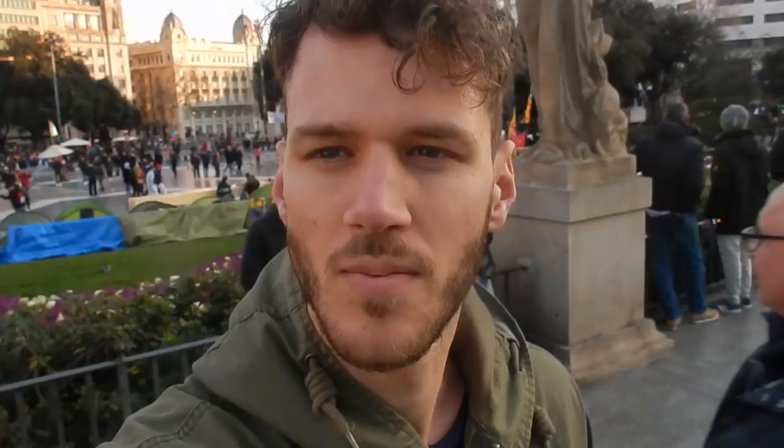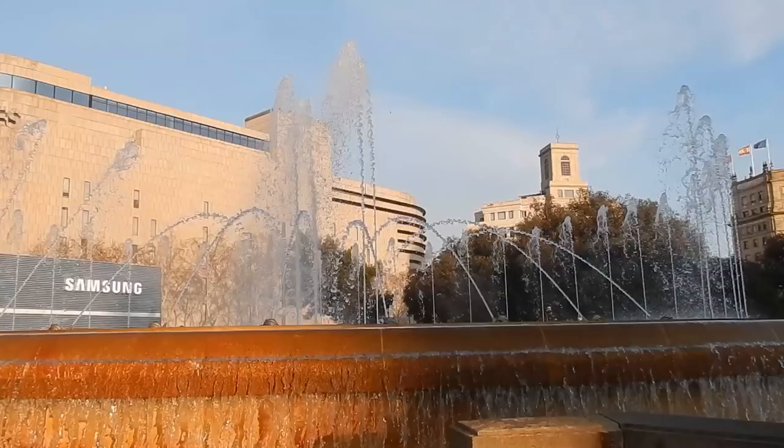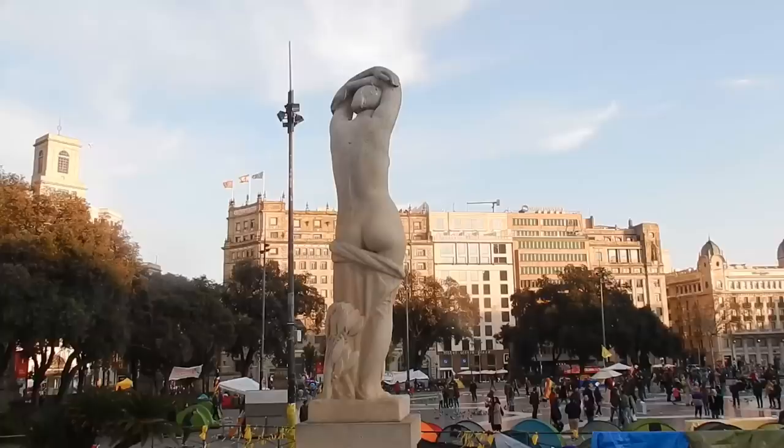The first place that we are going to go is Plaza Catalunya. This is considered the center of the city. You can play with pigeons or celebrate Barcelona victories here.